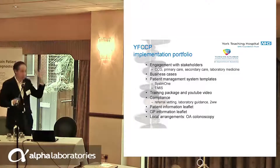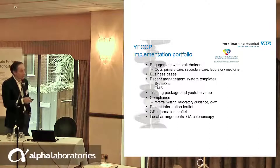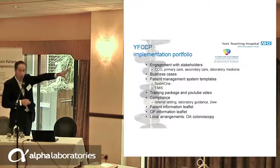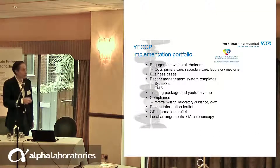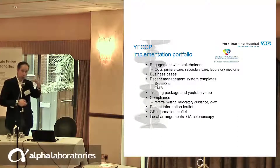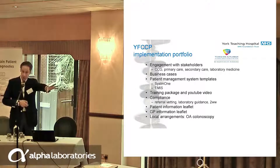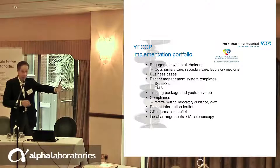If the faecal calprotectin is greater than 100, we repeat it. If it comes back less than 100, we go through the IBS pathway. If it's greater than 100, we refer urgently for a straight-to-test colonoscopy if it's greater than 250, or routinely to gastroenterology if it's between 100 and 250. All very simple, all very intuitive, easy for GPs to use. What's made it particularly successful is that we've been able to embed it — the AHSN helped engage all stakeholders simultaneously, securing buy-in with business case support.